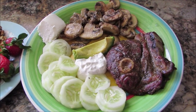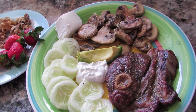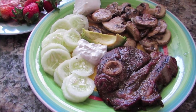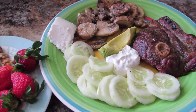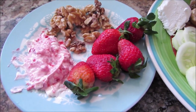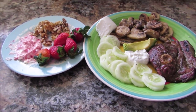For this day, I ate lamb chops. I just made some sautéed mushrooms with a little bit of parmesan cheese, a slice of avocado, a little piece of cheese on the side, and again some cucumbers and some ranch dip. On the side, some walnuts, some strawberries, and this is one of my favorite things to eat — the cream strawberry cheese.